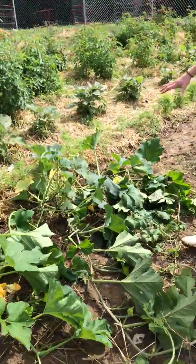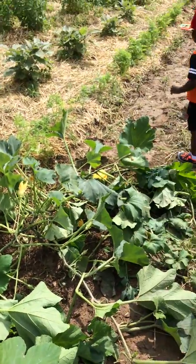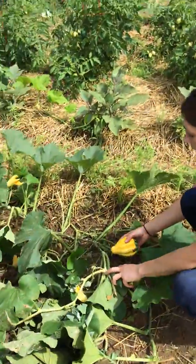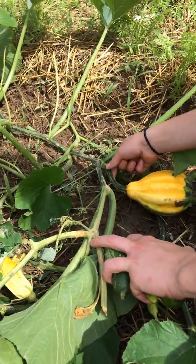This viney plant here is a yellow squash plant. This also came up from last year. We've actually got one that looks like it's ready to be picked right here. You pick it at the stem so that this doesn't rot out.